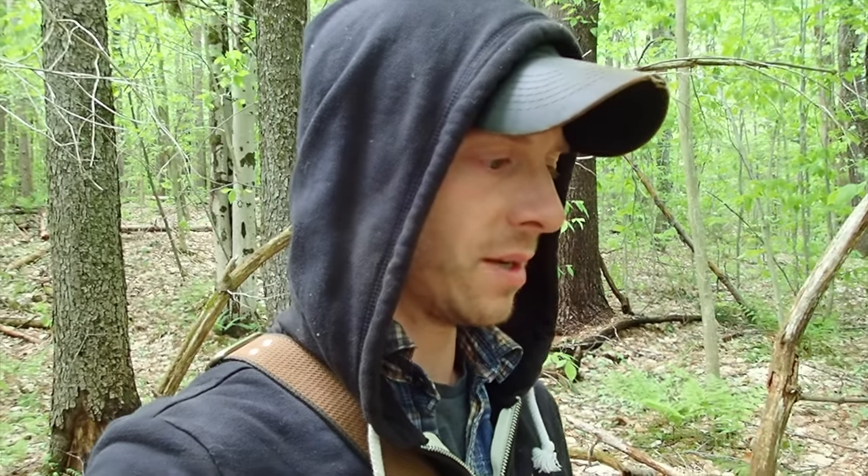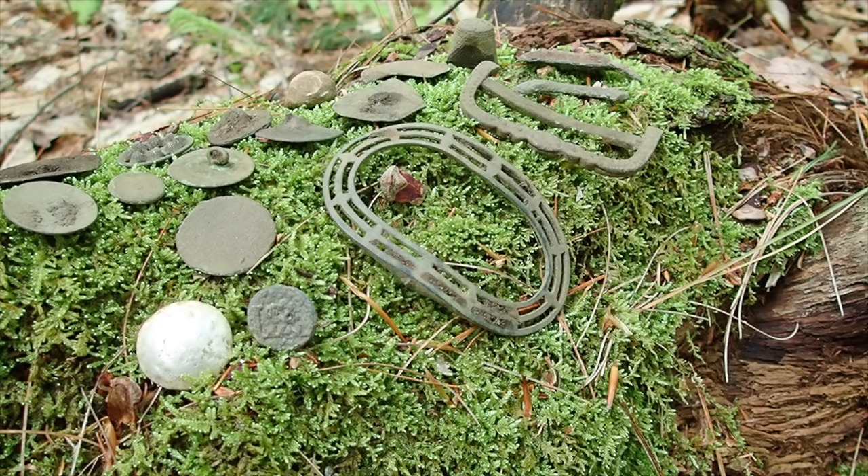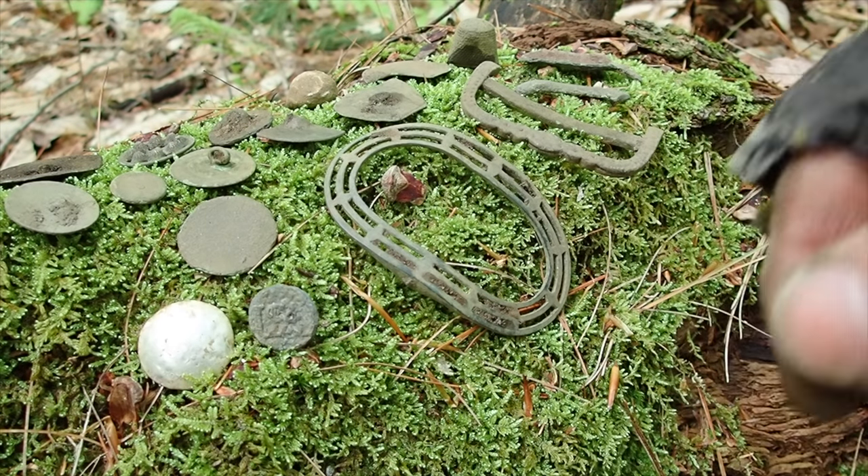Despite my best efforts, I got eaten alive today — the bugs are just unreal this time of year. The finds were few and far between, which makes sense because we were metal detecting fields and not focusing on a cellar hole. But man, today is a day to remember with that USA button. The Continental Army came through here, did something in one of these fields, and one of them lost a button, and we were able to find it a couple hundred years later. Absolutely incredible. Let's look at everything we found today — some came from the fields, some from the two home sites we visited.